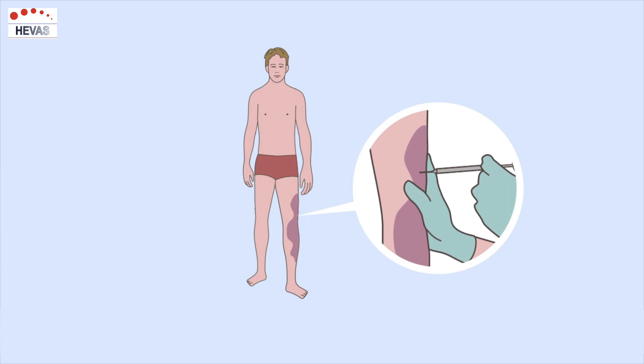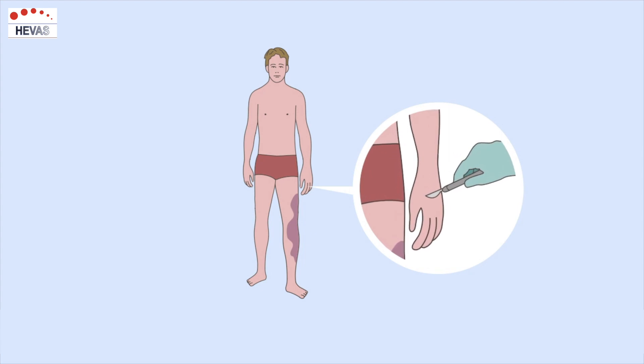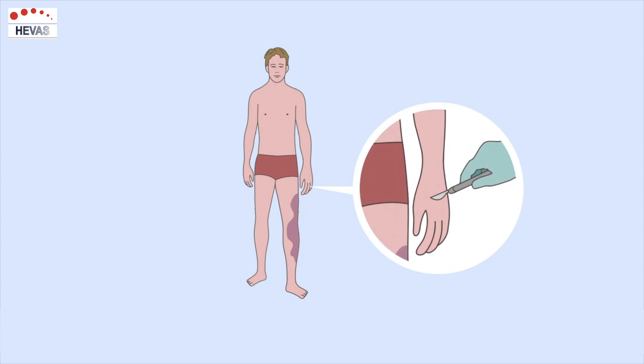Today, diagnosis and treatment are carried out in an expertise center. Here, they also have the possibility to perform a biopsy in order to detect and confirm a gene mutation.